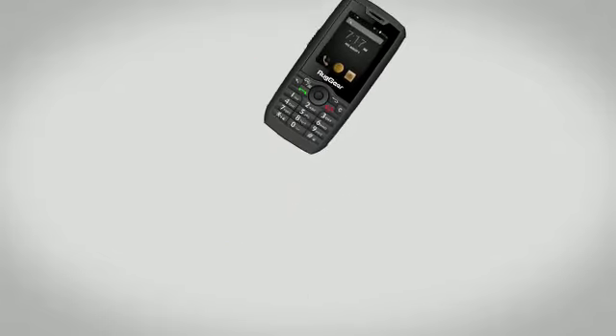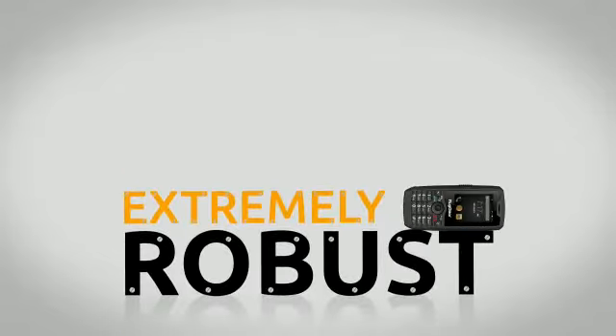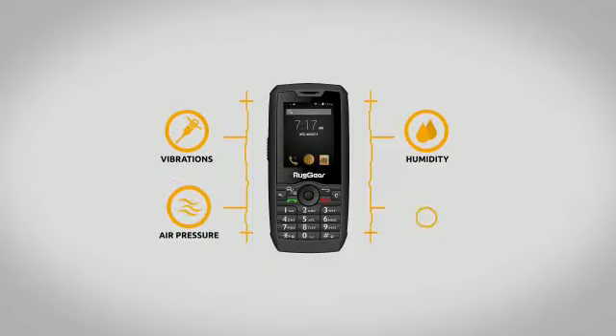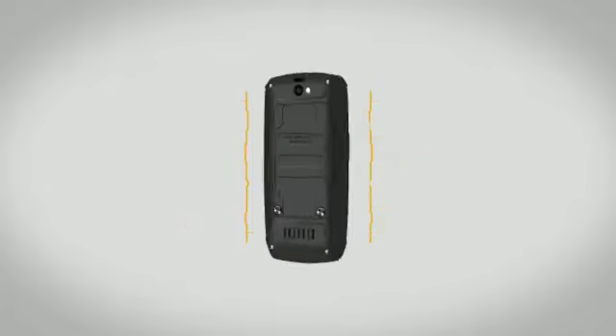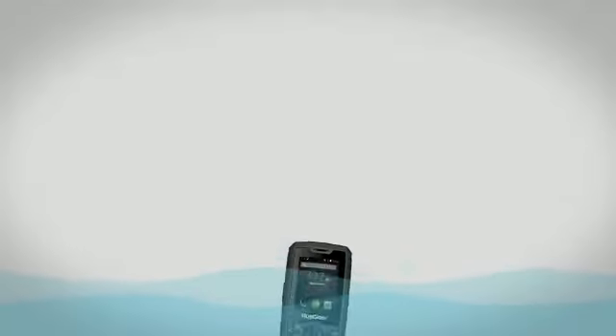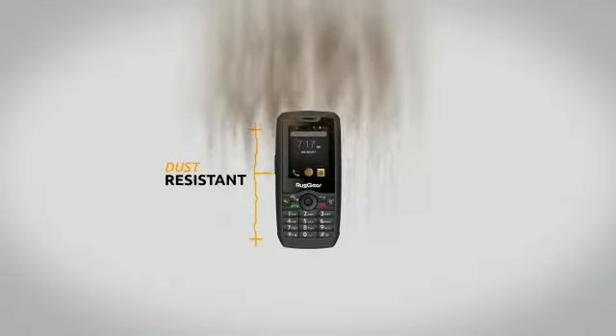The Ruggear RG160 is extremely robust and displays excellent resistance during falls, vibrations, humidity, air pressure, or extreme temperatures. The RG160 is IP68-certified for toughness, and it is resistant to water, dust, and shocks.